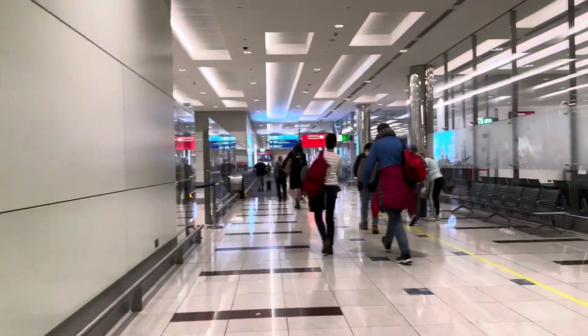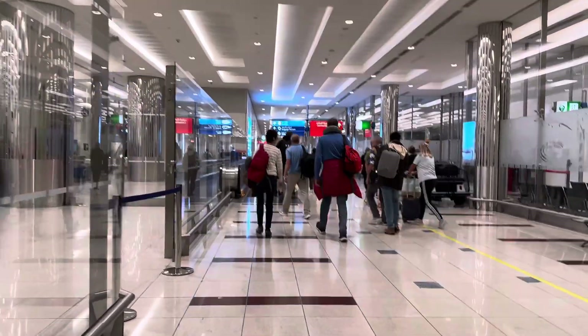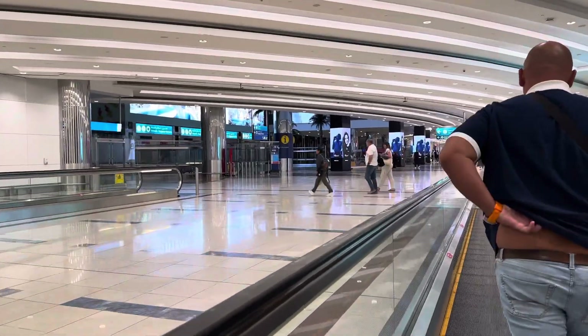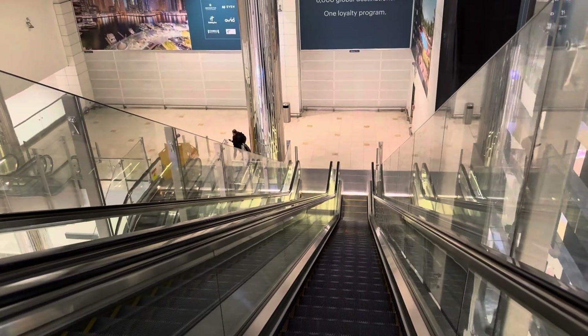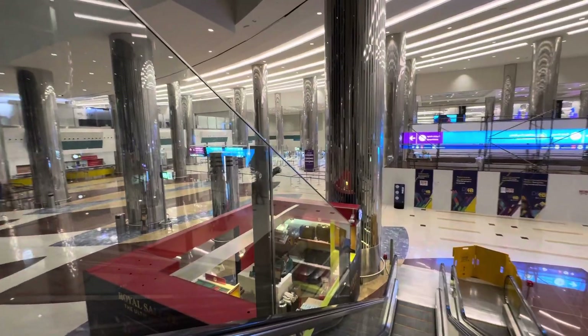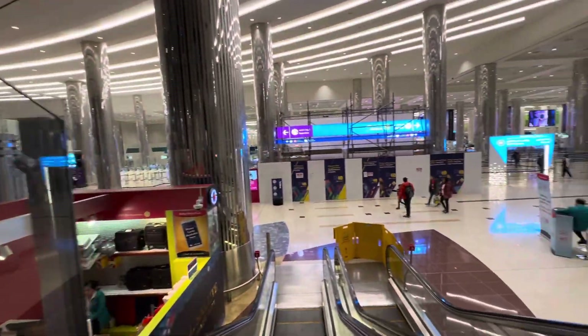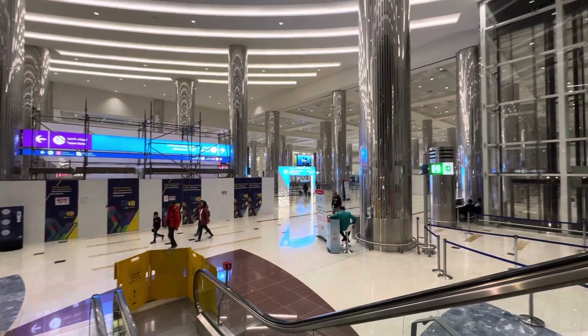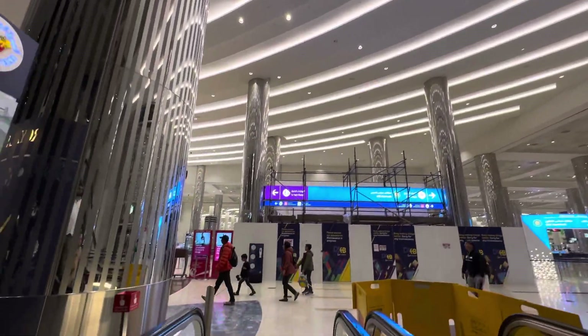We arrived at Dubai Airport and are going to immigration for passport stamping. It's a little bit far so you have to walk a lot. We came around 1:30 in the morning and I was amazed by the airport — it's really gorgeous.